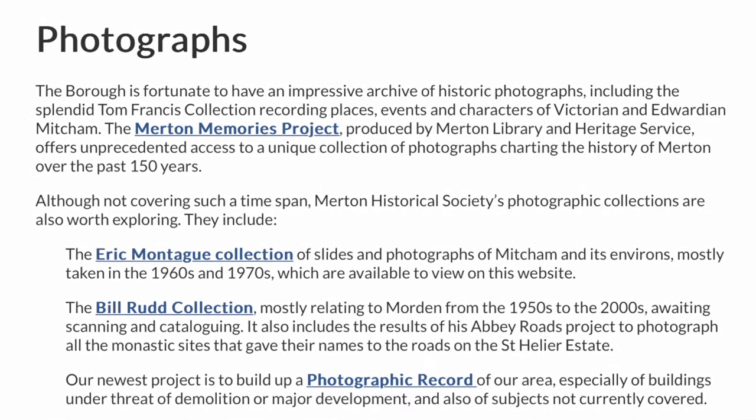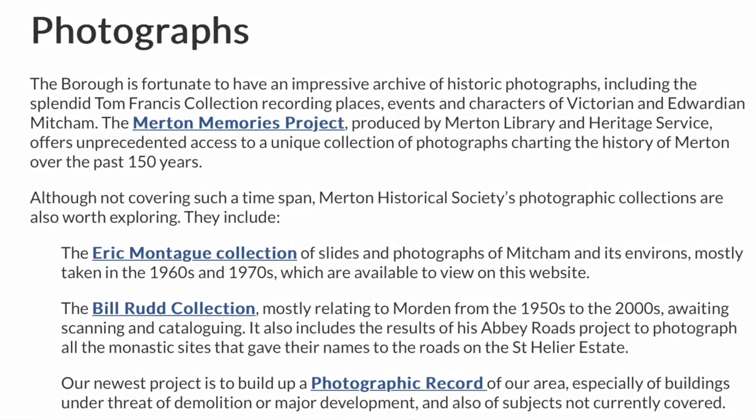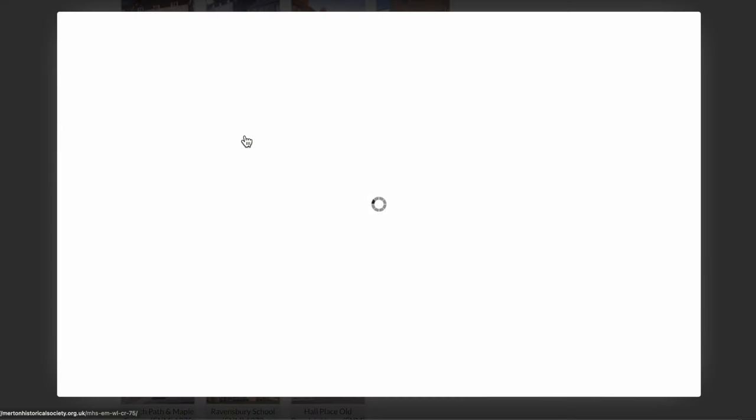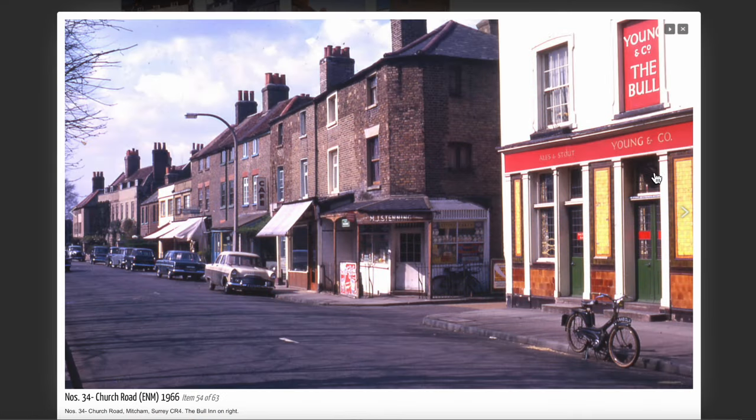Let's have a look at one of the photographs that Eric Montague took in 1966. The board's on the right-hand side here. There's a grocery shop there — in fact, there's quite a few shops down this part of Church Road. All of them have closed. I don't remember the pub looking like this, but 1966 — was Ted too young to go into it?